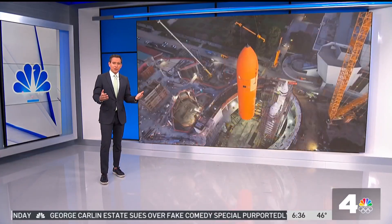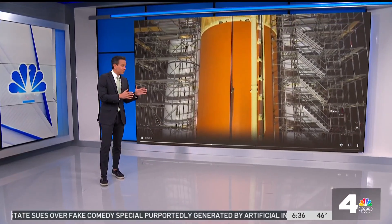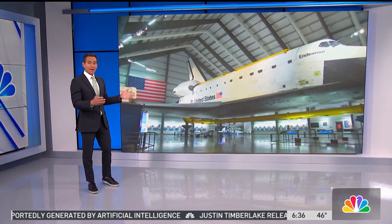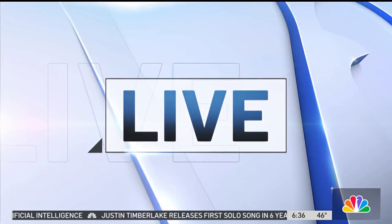Over the past few weeks, we've watched Space Shuttle Endeavor's solid rocket boosters and an external fuel tank get hoisted into place at the California Science Center. Such a big undertaking. And now it is time for the shuttle itself to join them.